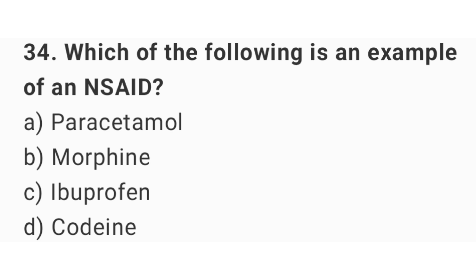Question number 34. Which of the following is an example of an NSAID? The right answer is option C: Ibuprofen.